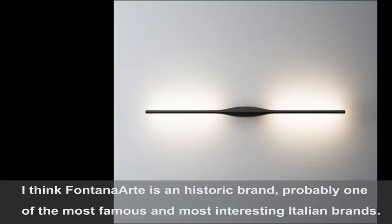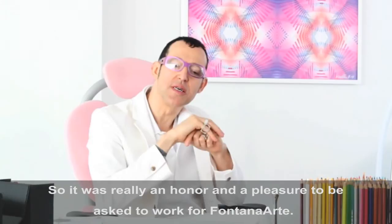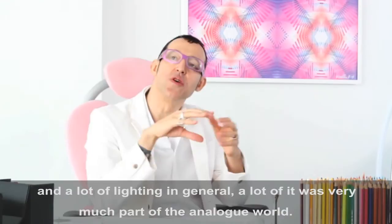I think Puntana Arte, as a historic brand, is one of probably the most famous and most interesting Italian brands. So it was really an honor and a pleasure to be asked to work with Puntana Arte — I was so thrilled and excited. I knew their history very well before I even met them. At the same time, when we look back at a lot of the lighting in their catalog and lighting in general, a lot of it was very much part of the analog world. The products were quite material.